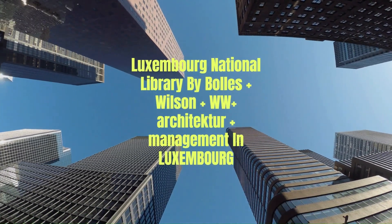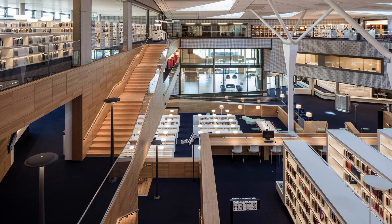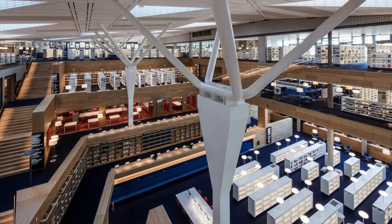Luxembourg National Library by Bowles Wilson WW Architecture and Management in Luxembourg. The task of the Patrimonial and Universal Library is the housing and protection of cultural and intellectual texts, a foundation stone of the intellectual community.